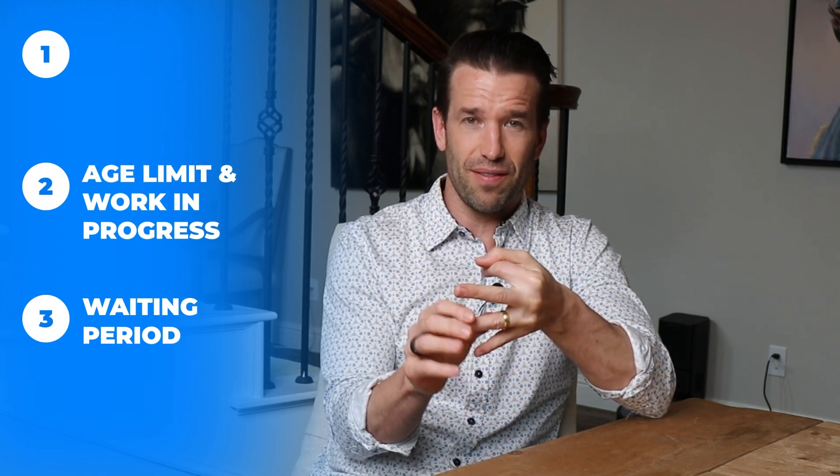So now you have it — those are the three main things you need to look at. You want to make sure that the waiting period isn't too long. You want to make sure if you have braces it covers work in progress, and that you're not too old for the coverage that you have. You want to also make sure you're looking at your lifetime max more so than the percentage. The percent coverage doesn't matter too much with ortho — it matters a ton with general dentistry, but not so much with ortho.